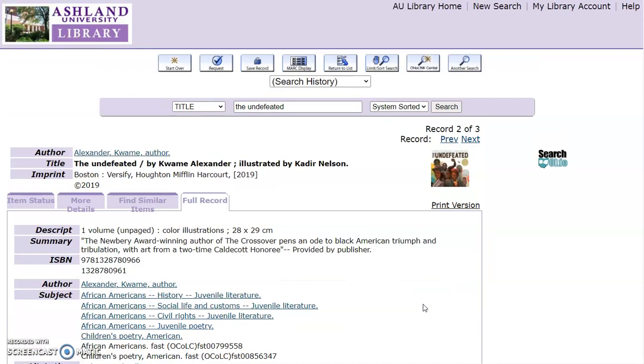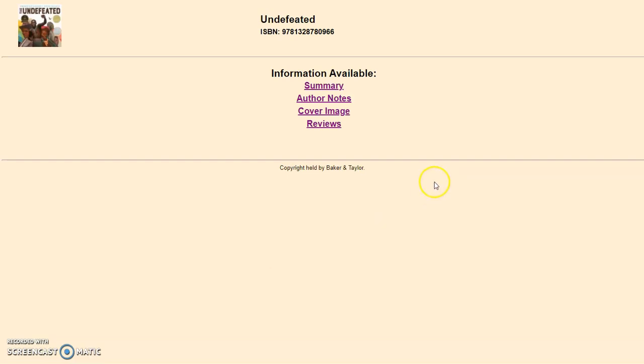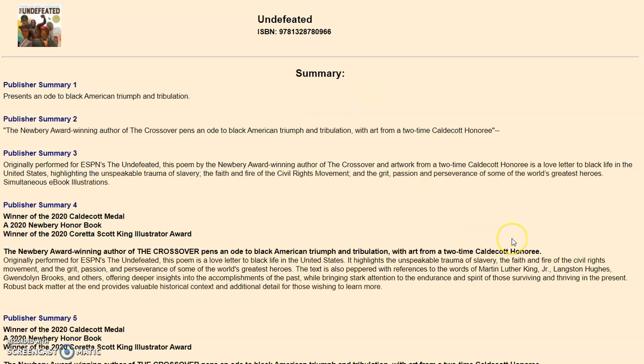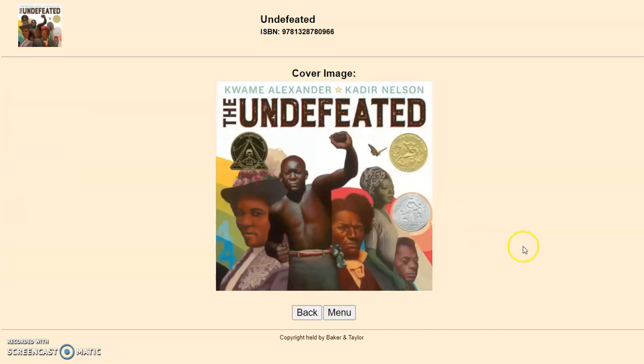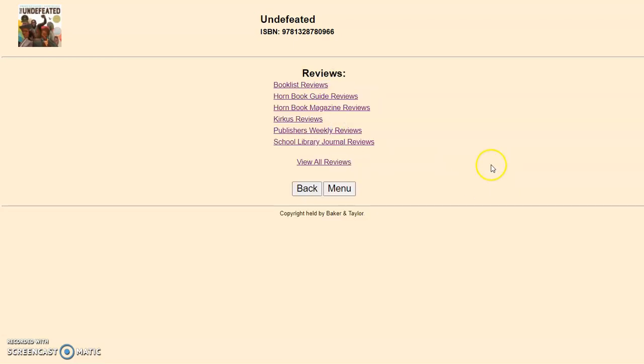If the catalog record includes a picture of the book, additional information is provided. For this title, information available includes Summary, Author Notes, Cover Image, and Review. Summary is the book summary provided by the publisher. Author Notes provides initial information about the author. Cover Image gives you a closer look at the book cover. Reviews are professional reviews authored about the book. In this instance, you'll see Booklist, Hornbook, Kirkus, Publisher Review, and School Library Journal.